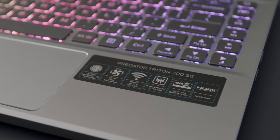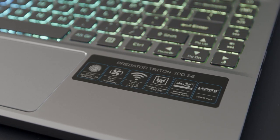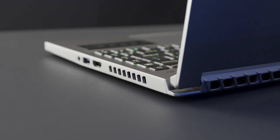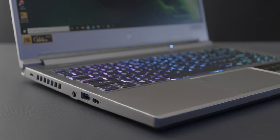But games aside, the Triton 300 SE would be great for productivity. It has Wi-Fi 6, which is basically next-gen Wi-Fi. It's optimised for those crowded spaces where everyone's competing for bandwidth, like at a cafe or an airport. It'll be like your laptop is flying in first class.